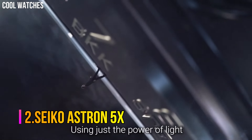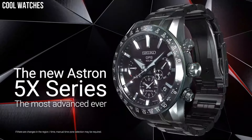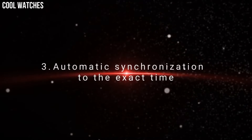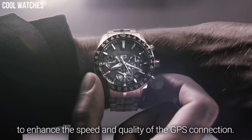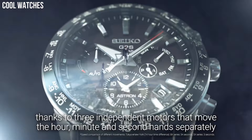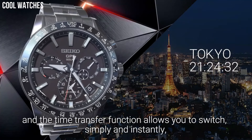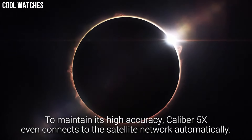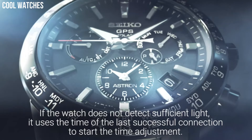Number 2: Seiko Astron 5X. It has Japanese solar quartz movement with 5X 5.3 caliber, titanium hard coating case of round shape. Case dimensions are 42.8 mm in diameter and 14.7 mm in thickness. The dial is navy; display type: analog. This timepiece has sapphire super-clear coating glass, titanium hard coating polymer band, band color black, and 200-meter water resistance. From the Astron Collection, features include: anti-magnetic, GPS, glowing hands, glowing markers, dual time, power reserve indicator, and perpetual calendar.